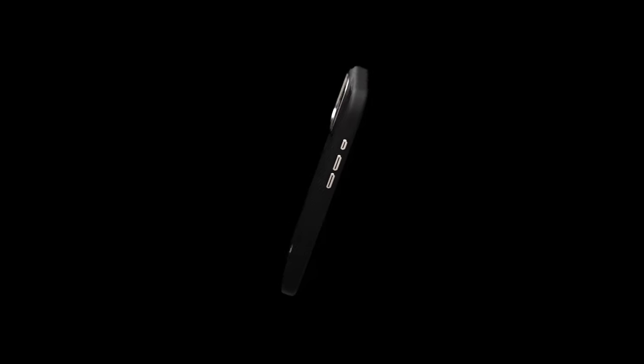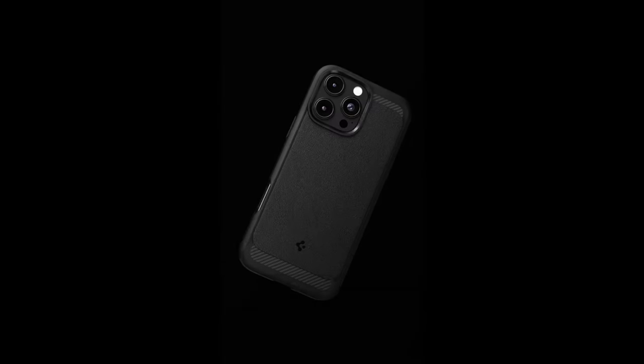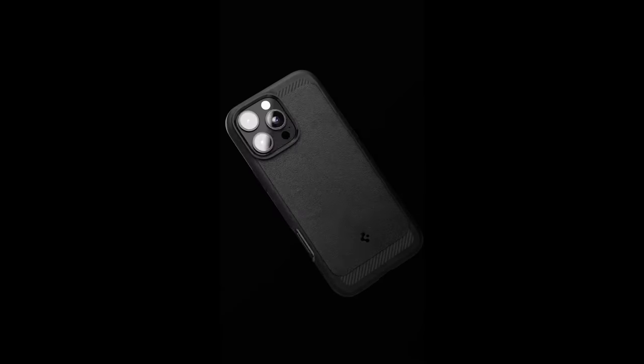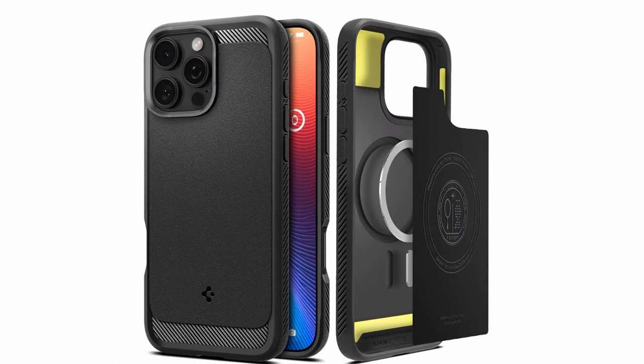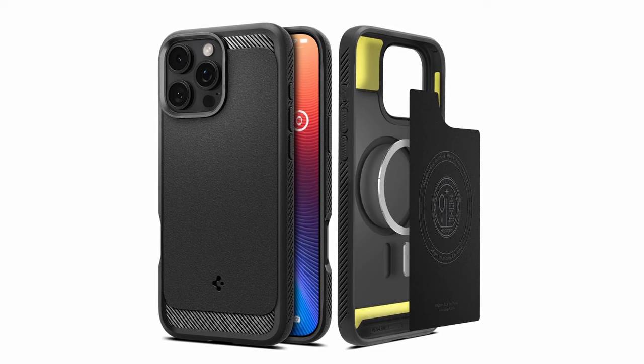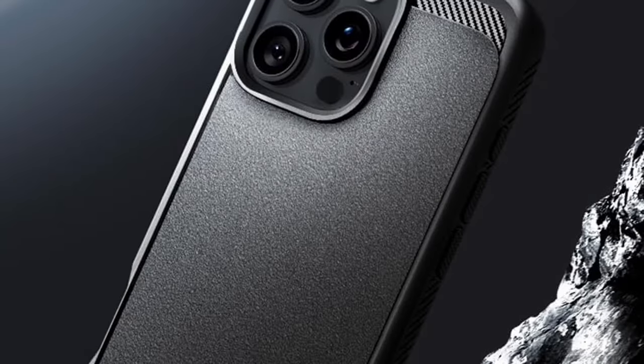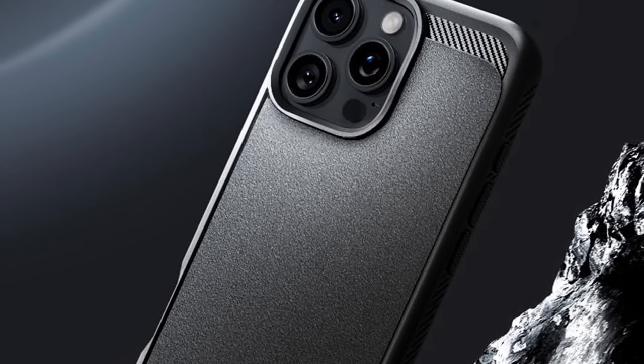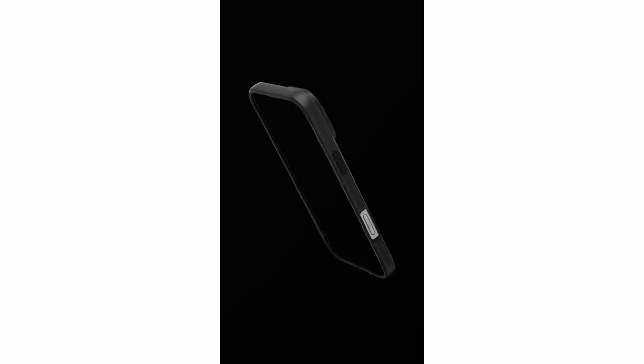The Spigen Enzo Aramid is a perfect choice for iPhone users seeking a stylish and protective case. At number 11 is the Spigen Rugged Armor MagFit. The Spigen Rugged Armor MagFit case offers a combination of durability and style. Its impact-resistant materials and reinforced corners provide exceptional protection against drops and scratches. The improved MagFit technology ensures a secure connection with MagSafe accessories, while the raised bezels safeguard your screen and camera. The case is compatible with wireless charging.